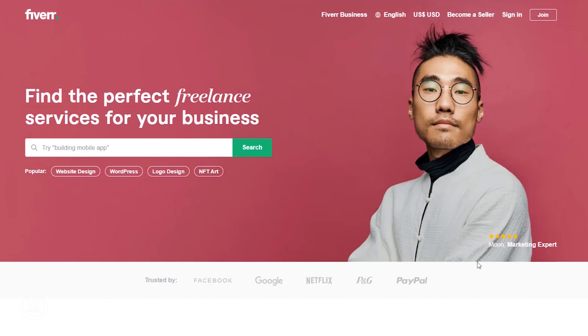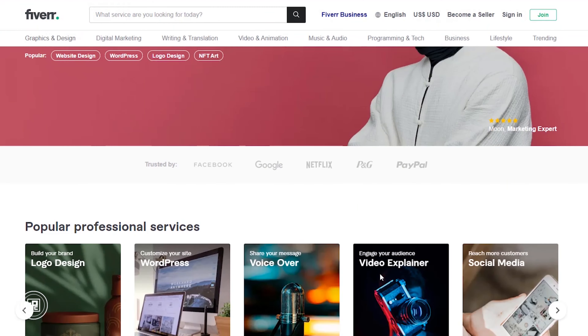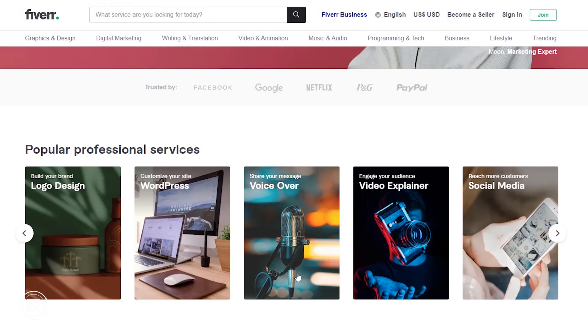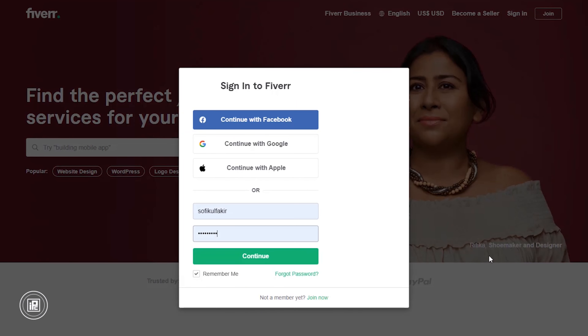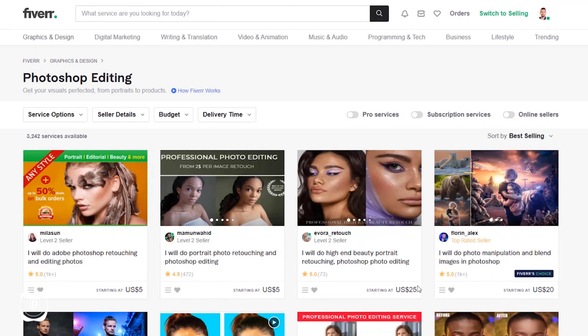Now we come to the Fiverr website. You will find all these services here. First join Fiverr or sign in. I have an account so I'm logging in. If you search for Photoshop, you will find so many Photoshop experts. I will choose 5 of them to get the job done.